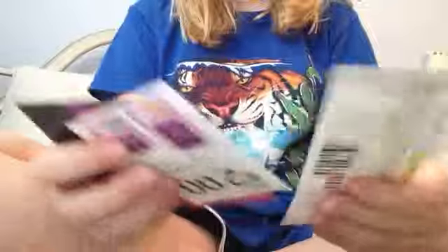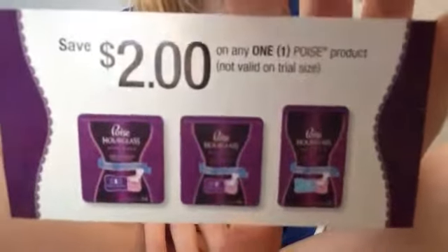This is also going to be like a haul video so I might as well just take everything off. So we're going to start with coupons and this is save $2 on any one Poise product and that expires not until 2014.